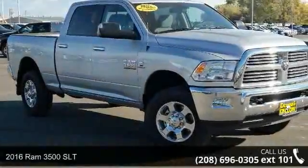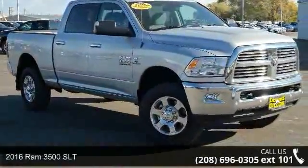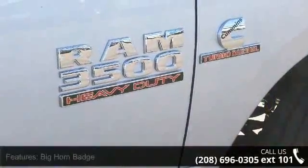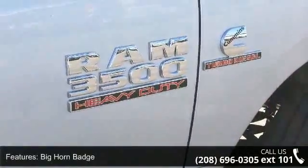Check out this 2016 RAM 3500 SLT. If you are looking for an automobile with great features, look no further. Enjoy these notable features: